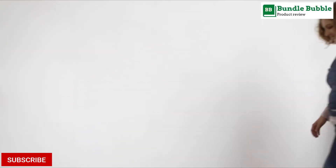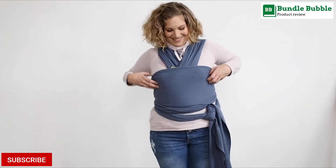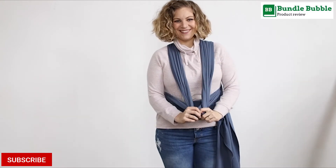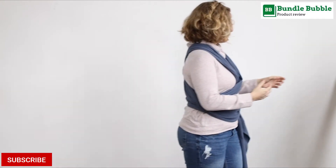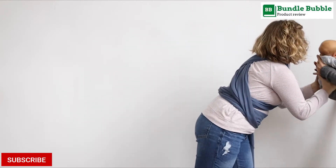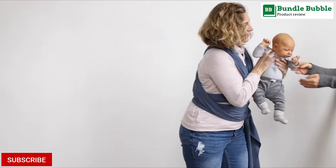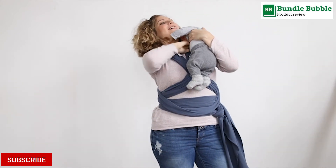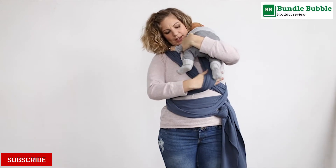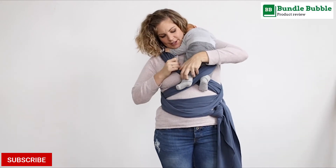Number 3: Boba Wrap Baby Carrier. Simple, no-guess tying instructions and just one size make this wrap your go-to baby carrier for the first 3 months of parenthood. It was the first of its kind, and the simplicity of the idea has kept moms and babies together for 10 years.